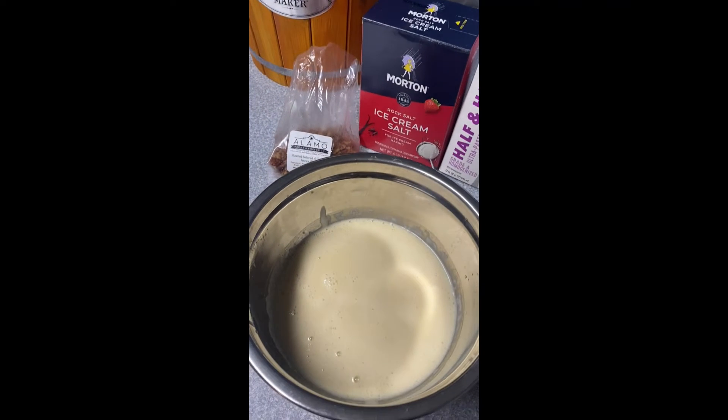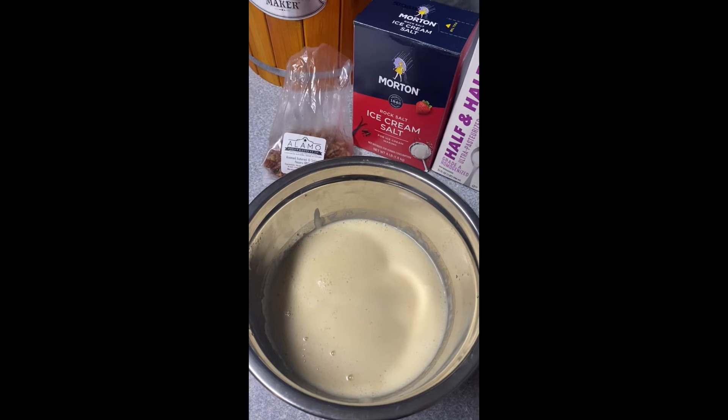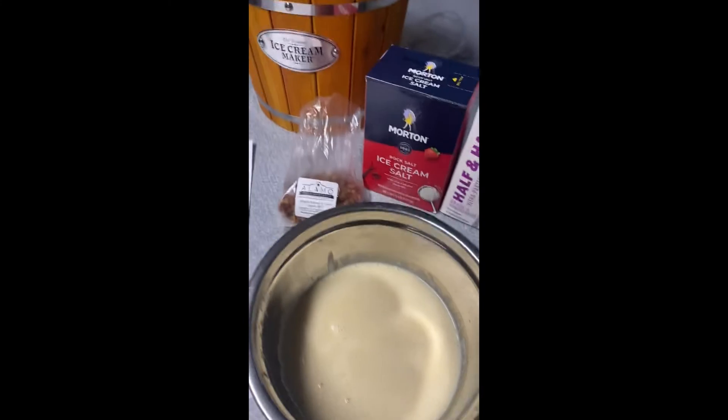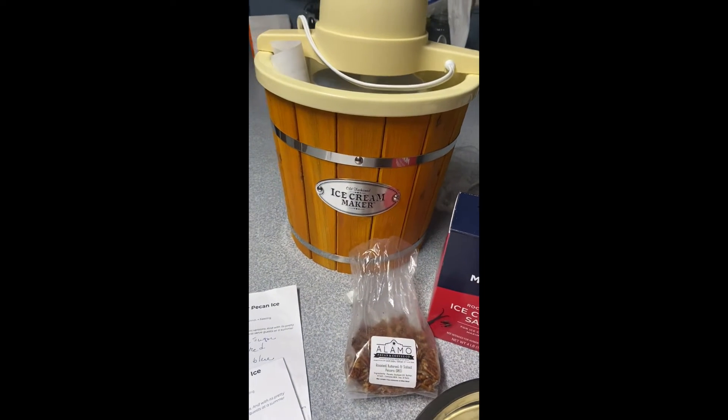I followed the directions and gotten the recipe this far. We will refrigerate the mix until it's time to pour it into our ice cream maker.